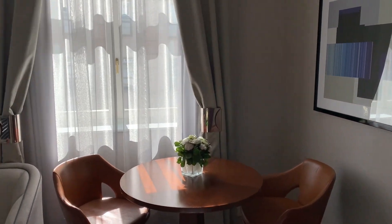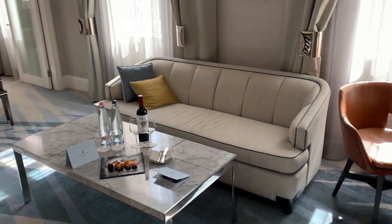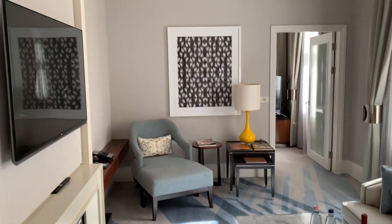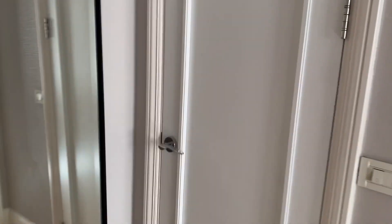The first thing that you notice as you enter is this very nice sitting room. There's plenty of comfortable seating as well as a fireplace and a television. Conveniently, you also have a half bath just off of the sitting room.